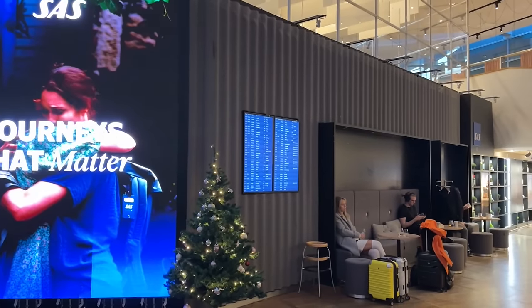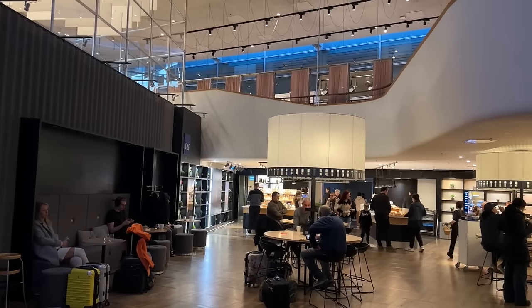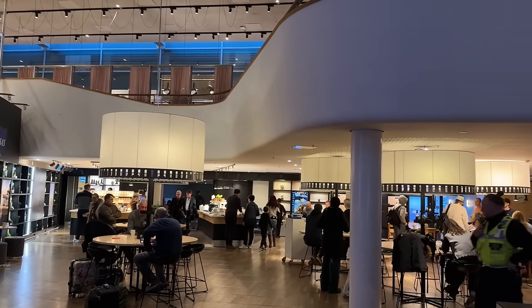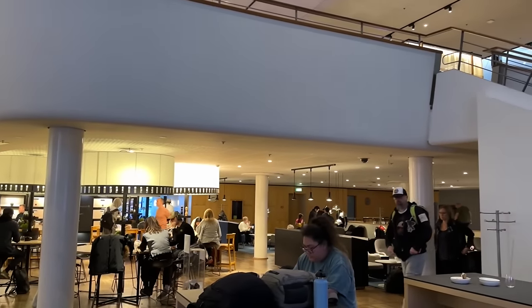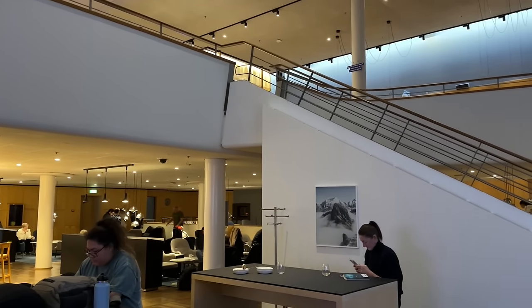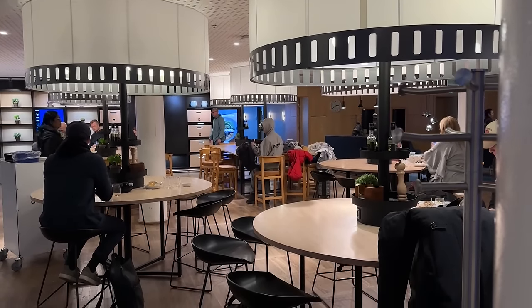The lounge technically has two lounges. Upstairs is for Star Alliance Gold passengers, but as business class passengers we entered the downstairs portion, where we saw Christmas decorations basically just in the form of one Christmas tree. Personally, I think this is one of the better looking lounges, albeit a bit busy this time of day. Due to my inbound flight being delayed and wanting to explore the terminal, I was only left with about 10 minutes in the lounge.